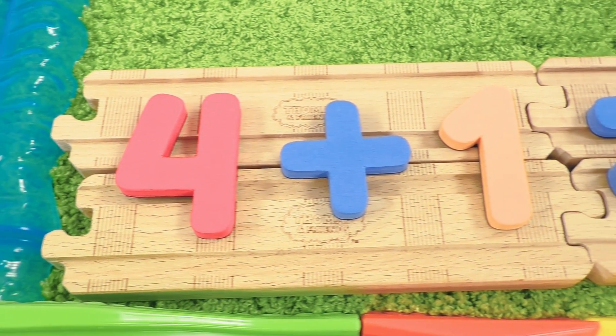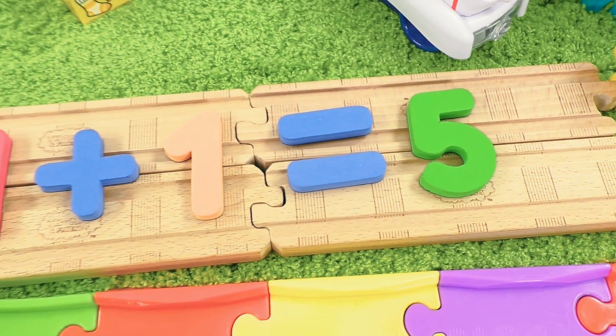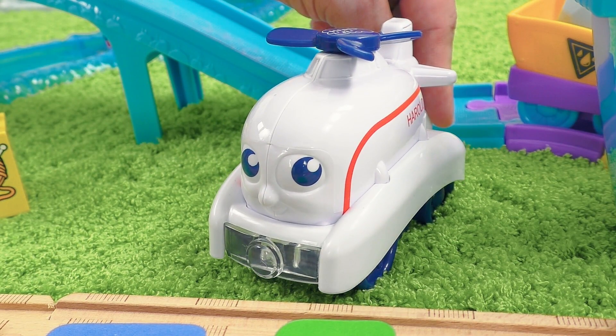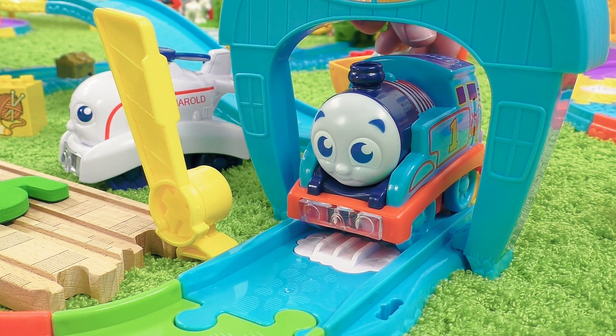five engines. It means four plus one is equal to five. Excellent! And this time you did correctly as well! exclaimed Harold.